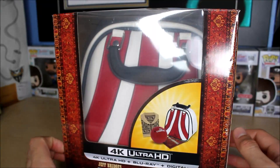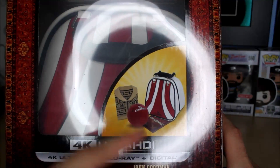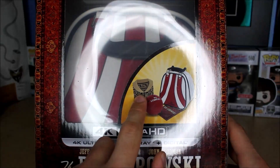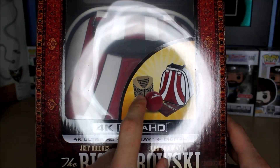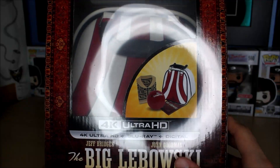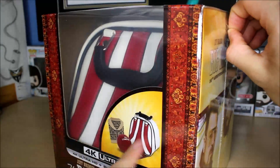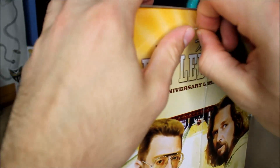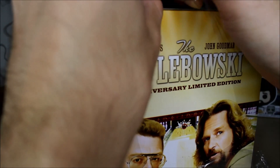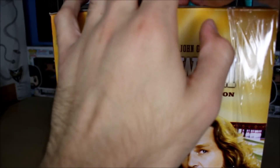Without further ado, let's open this up. I know it comes with a bowling ball bag, which is probably the main driver of the price — it looks like a legitimate, very nice bag. There's also a replica of the Dude's sweater that goes around the Blu-ray case, and a bowling ball that's like a pencil holder. The artwork on the box is the rug, which is very funny. I love this thing — as soon as I heard about it, I didn't even think twice.